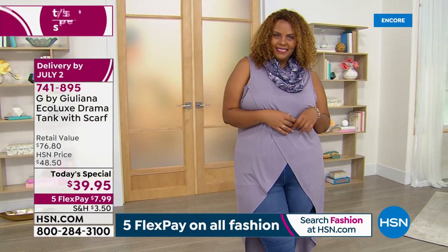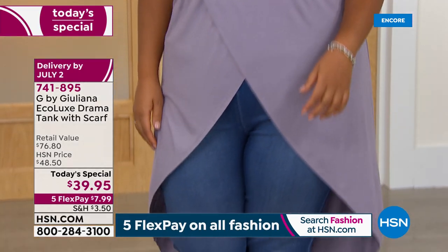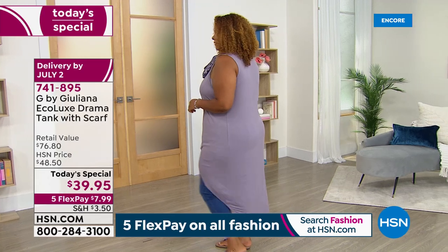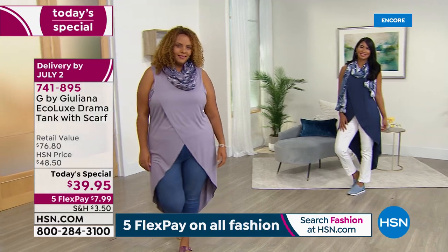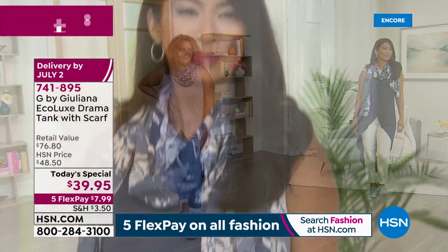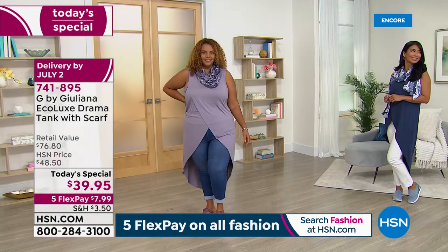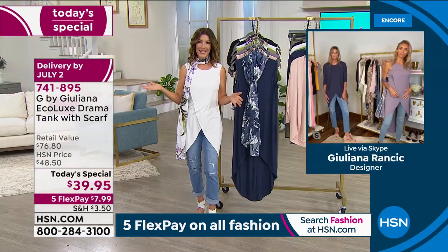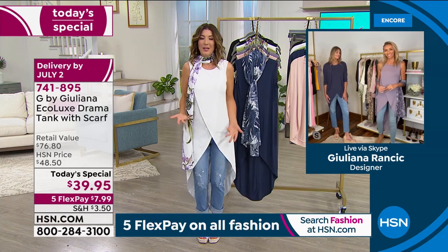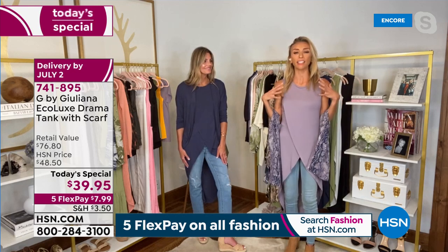Jenna is wearing the 1X — we're both in the average length at 47 inches. If you want a shorter length, just order the petite, which is about four inches shorter at 43 inches. It's all the same sizing, just different lengths. Here's Valerie in our beautiful navy with a relaxed infinity scarf look. This design has an amazing summer vibe that will transition beautifully into fall as well.